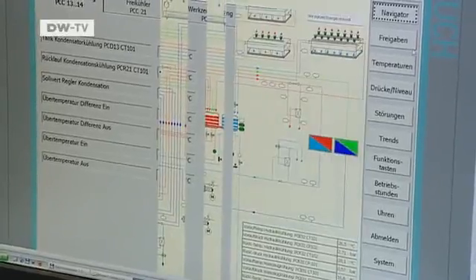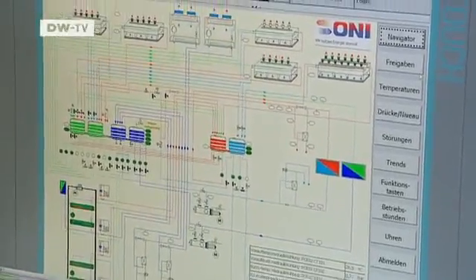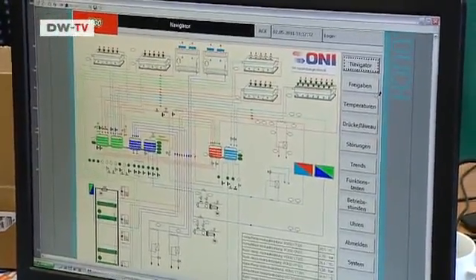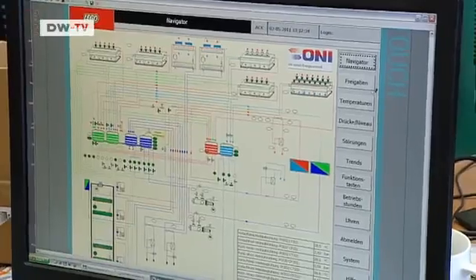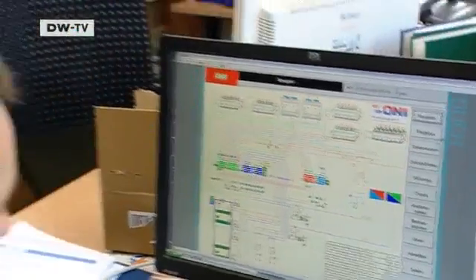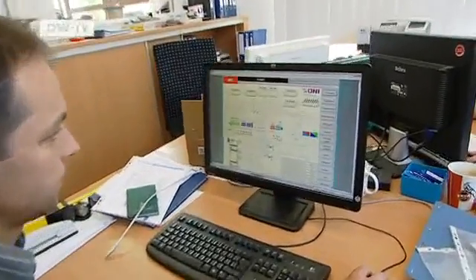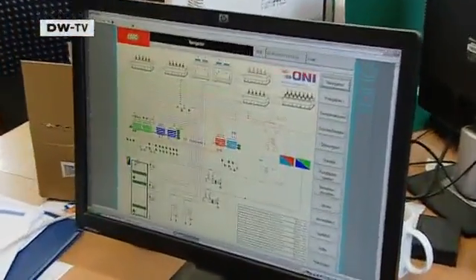What you see here is the flow diagram for our customer Lego in Hungary. This means we can monitor all the components from right here — we can check precisely what temperature and pressure they're operating at. If any adjustments are necessary, we can do that immediately.